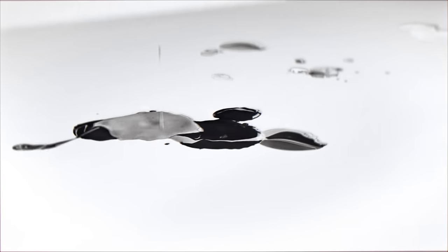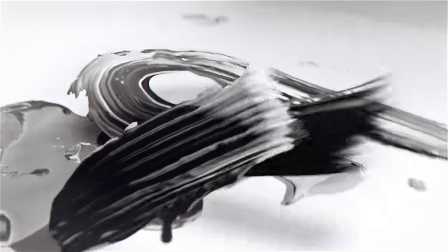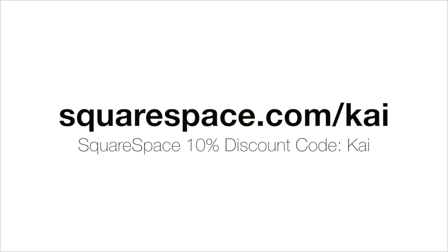Thank you for watching and thank you to Squarespace for sponsoring this video. Squarespace is an all-in-one platform for creating beautiful websites quickly and easily, which is why I chose Squarespace to make my website. With a plethora of templates to choose from, 16 new designer templates, award-winning 24/7 customer service, and a simple way of transferring domain names over, Squarespace is ideal for those who want a personal website or e-commerce. Start a free trial today and get 10% off your first purchase with the code CHI.